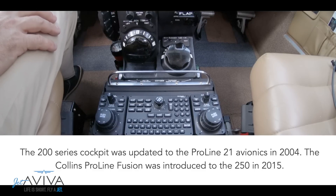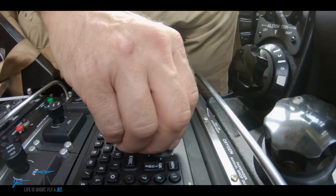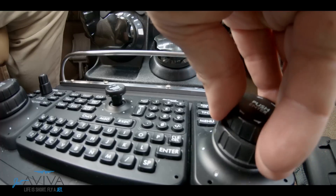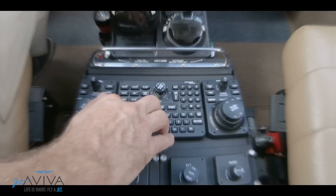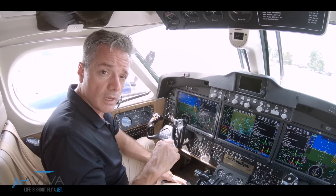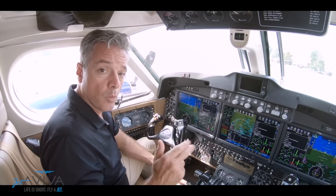Sometimes it gets a little bumpy up there, and if the touchscreen doesn't do what I need it to do, I can use the cursors and controls to access all the information I need for a safe flight. The Collins ProLine Fusion system is ADSB, LPV, and WAAS equipped.